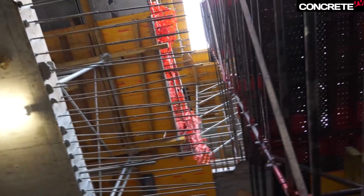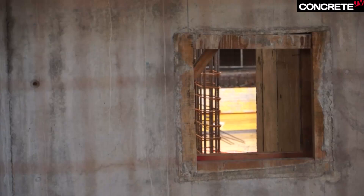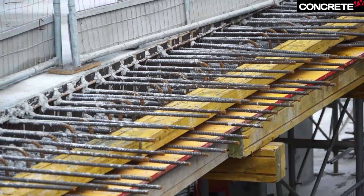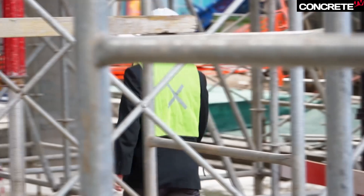We're also looking at using coarse slag for some of the coarse aggregate, which is very innovative. We're getting very high concrete strength, compressive strength. So for our 30 MPa slab mixes, we're getting up to 55 MPa.